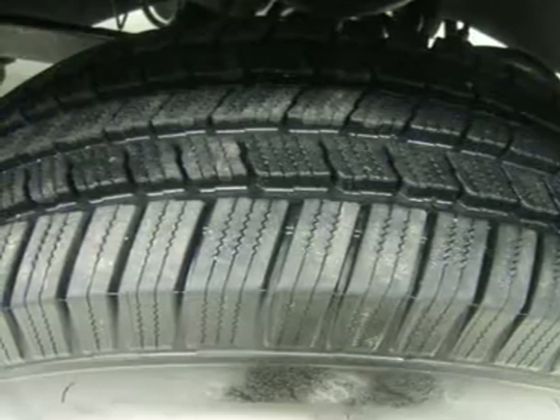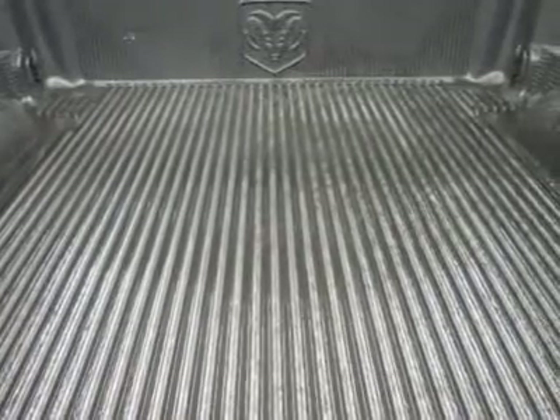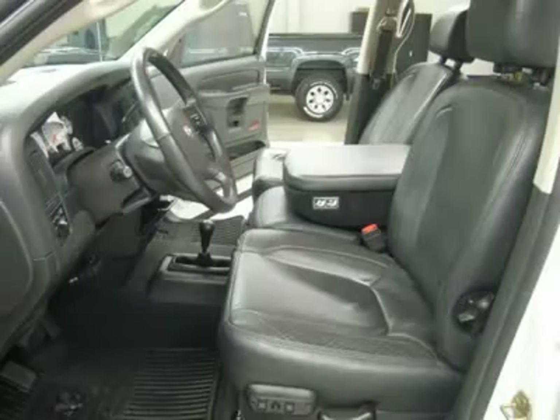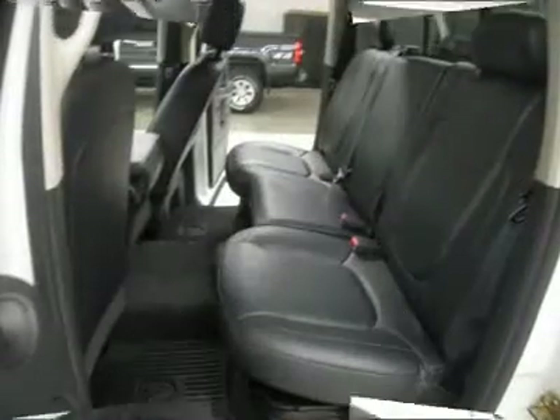This truck is eligible for a 100,000 mile parts and service agreement — clean Carfax, like new all the way around. This is the sharpest 2005 Dodge Ram quad cab crew cab short box Cummins diesel we have ever had on our lot. Make your move before this super clean 4WD is gone — call now.